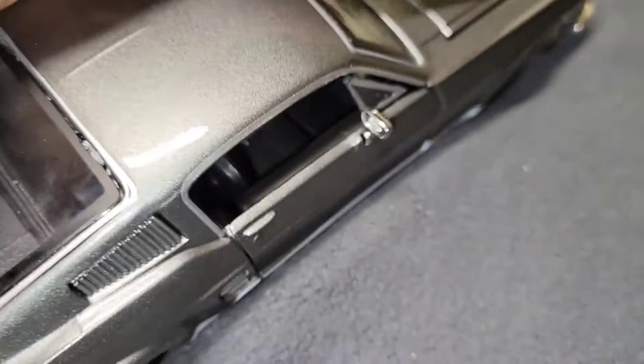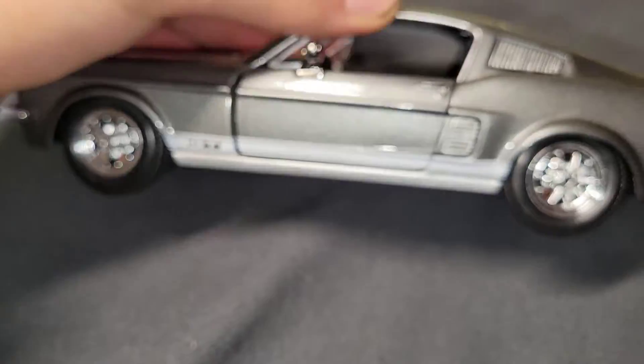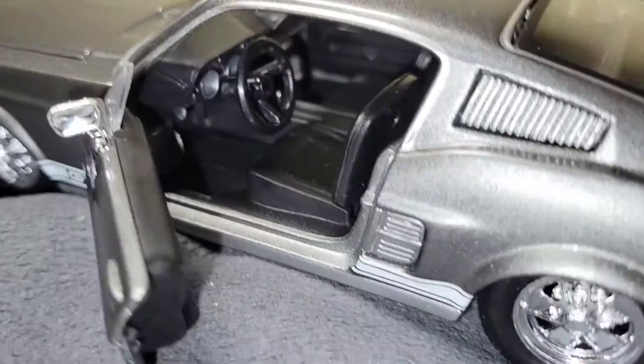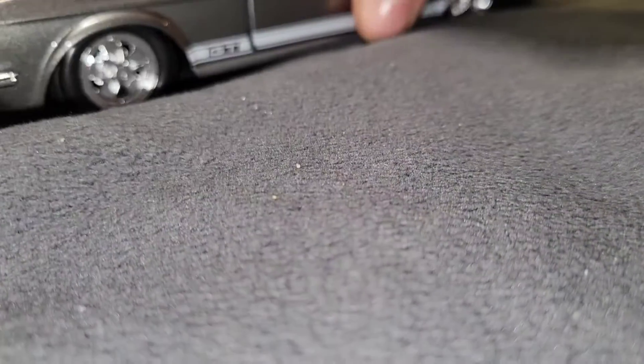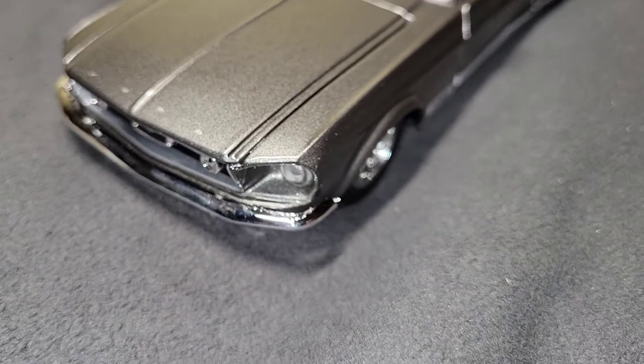Oh boy, what happened to this door? Look at this. There it is — fixed now. A little weird. Very nice car. I'm glad to have this in my collection.